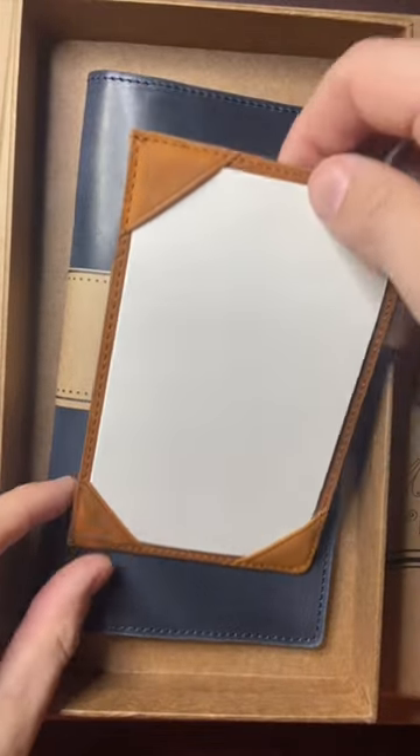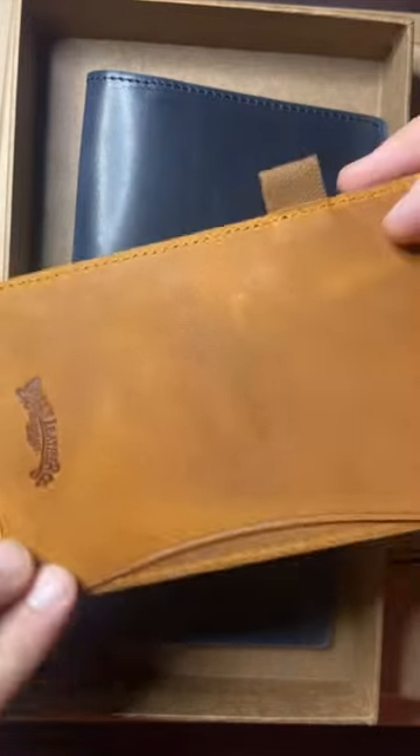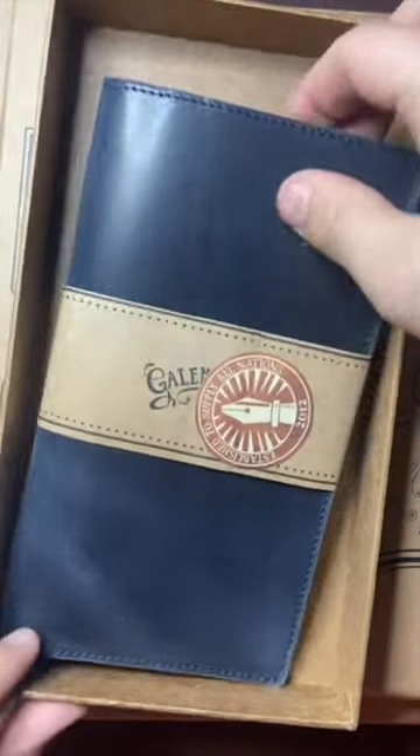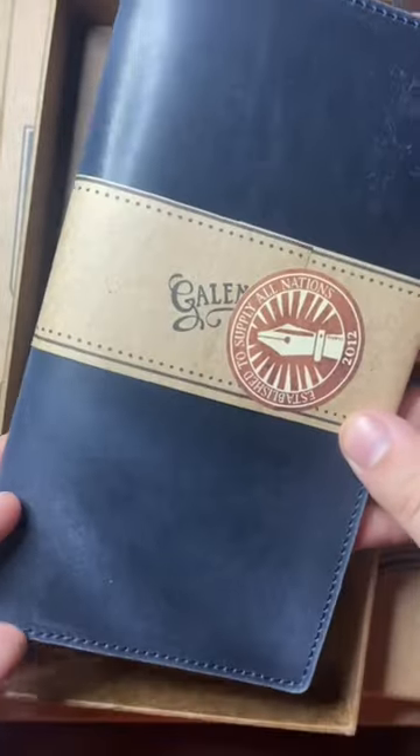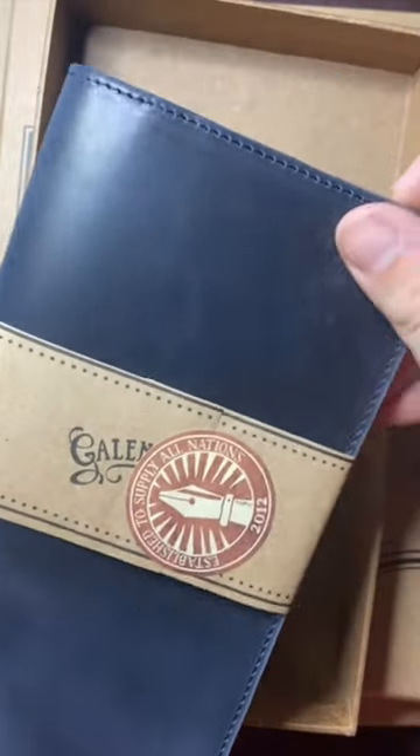In the first box we have the Jota pad, which is passport sized, in a lovely Crazy Horse Brown, and the cover for the Hobonichi Weeks in Crazy Horse Navy leather.